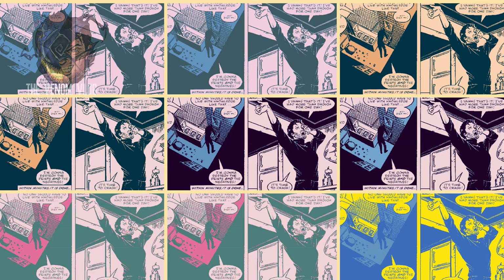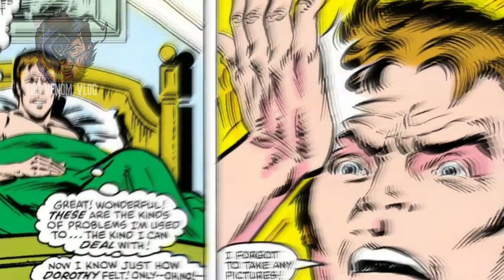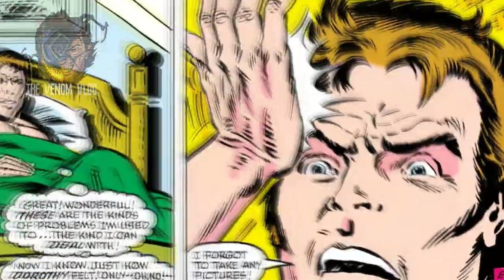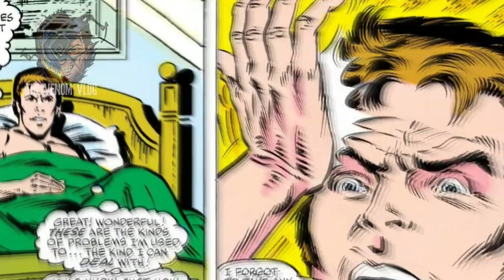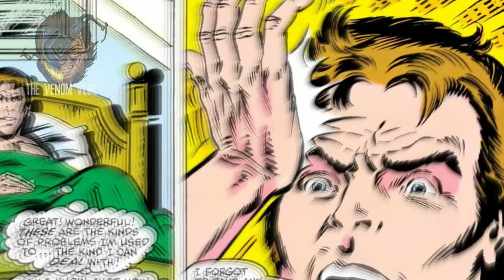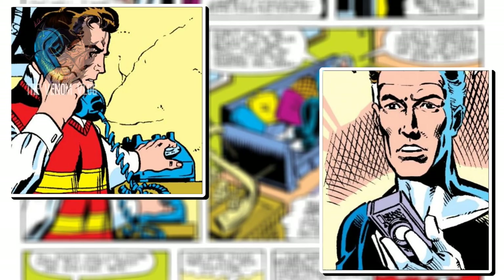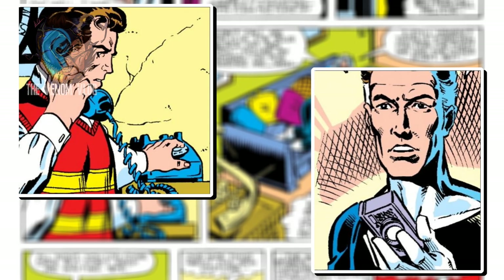Chapter 11: The next morning Peter awoke more exhausted than he had ever been before. Minutes earlier, the costume had sensed Peter waking and returned to drape itself over the chair. Peter stirred around in bed, wondering why sleep brought him no relief. He looked at the clock — it read 3:20 in the afternoon. 'I should call Reed Richards,' he thought as he crawled out of bed. 'He might be able to run some tests, see why I've been so exhausted since returning from outer space.' Peter stretched, then yawned as he dialed Reed's telephone.